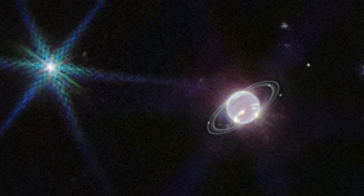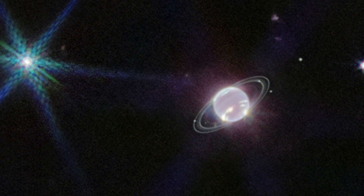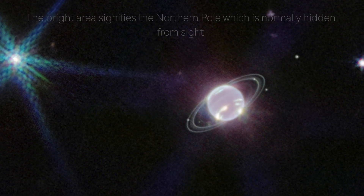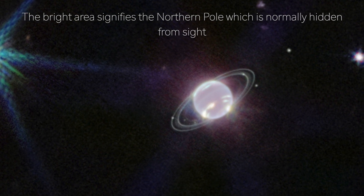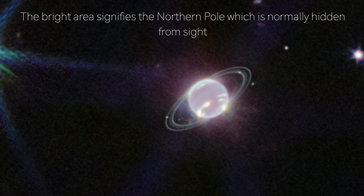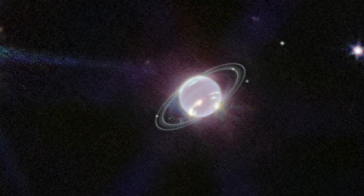Normally, Neptune's orbit of 164 years means that its northern pole, which is at the top of the picture, is not in view for astronomers. However, the new image displays the region as a super bright area, and it also showcases the high-latitude clouds around the southern pole vortex of the gas giant.